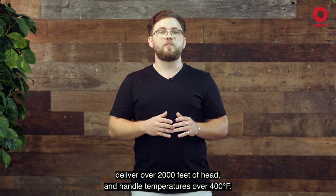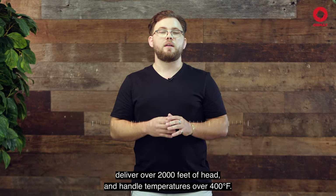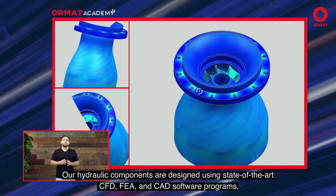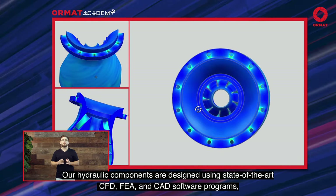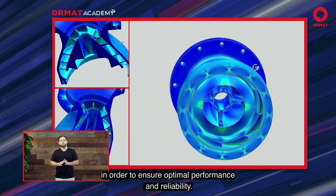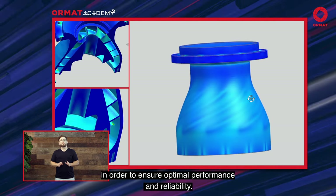Our OPP models can deliver over 2,000 feet of head and handle temperatures over 400 Fahrenheit. Our hydraulic components are designed using state-of-the-art CFD, FEA and CAD software programs in order to ensure optimal performance and reliability.